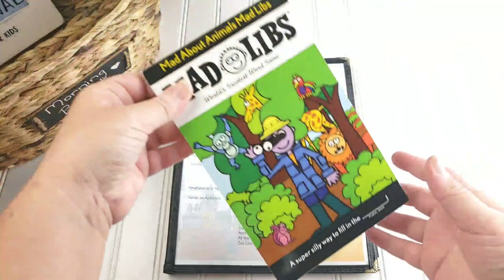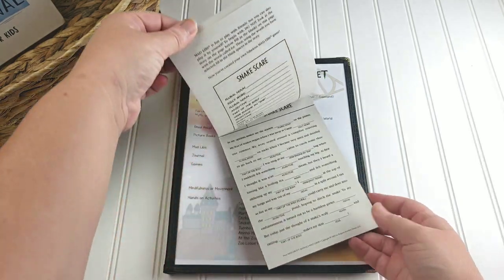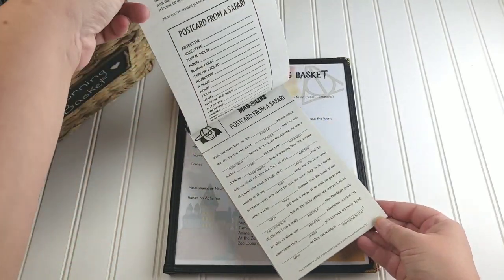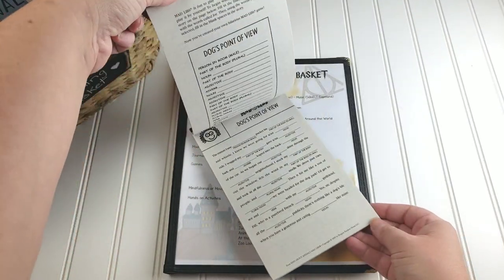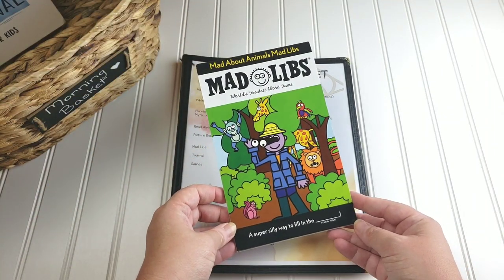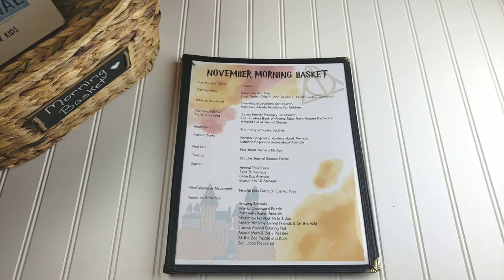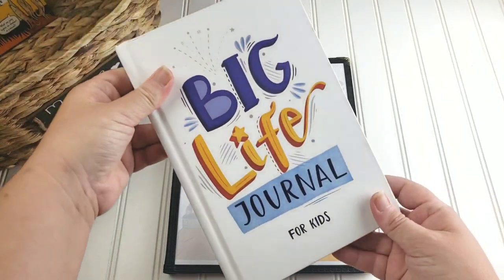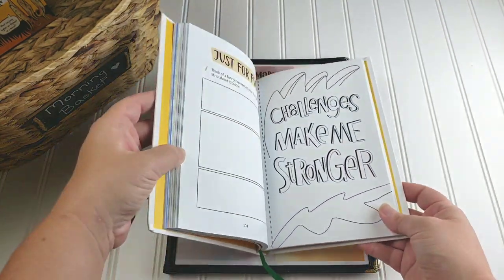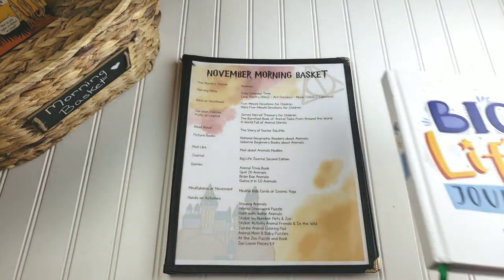For Mad Libs, I got 'Mad About Animal Mad Libs.' Now this is not the Junior — this is the original Mad Libs, because Emily requested that Mad Libs Junior be something we do in the car by herself, and for when we're doing Morning Basket together we do original Mad Libs. For our journal, we are still working our way through the Big Life Journal for Kids. We absolutely love this — it's really, really great for a growth mindset.